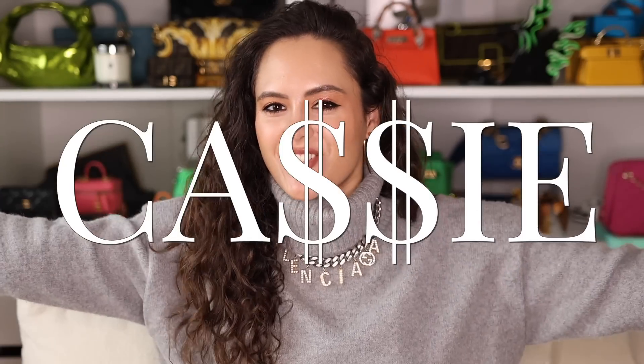Hey guys, it's Cassie and it is time for the holiday gift guides to begin! Whatever you are celebrating towards the end of this year, I have done the research and these are all luxury items under 500 pounds / 500 dollars. We have got something for everyone here. Links to everything will be below.